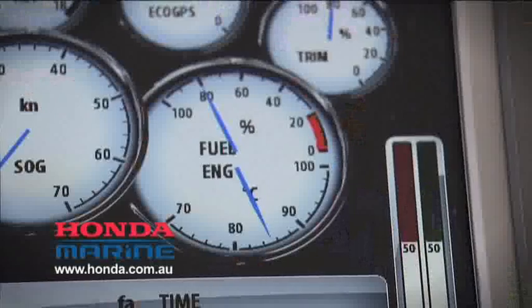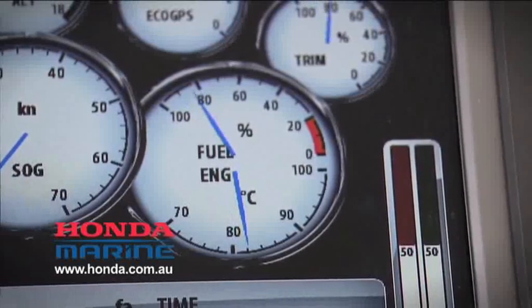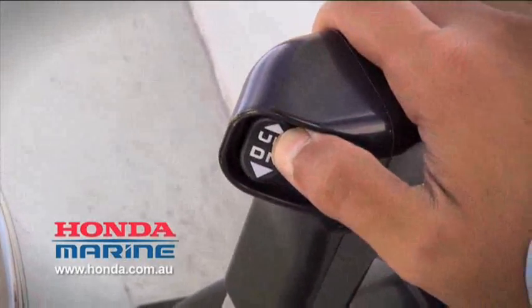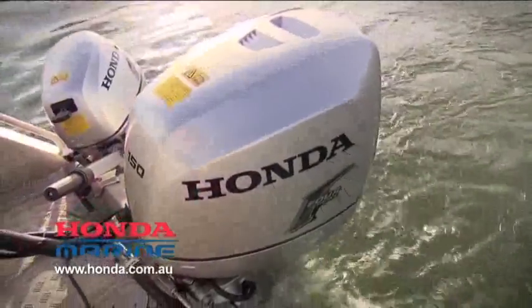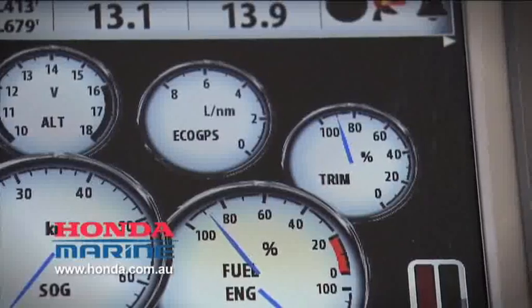As an example, with the NMEA 2000 data, you can get really accurate fuel use figures, and with that you can adjust the trim of your engine and get maximum fuel efficiency at any given RPM. It does make quite a big difference. I've noticed a couple of litres per hour when the boat's trimmed correctly, and that, over a long day of fishing, can add up to 20 or 30 bucks. None of us have got the resources to throw that sort of stuff away.